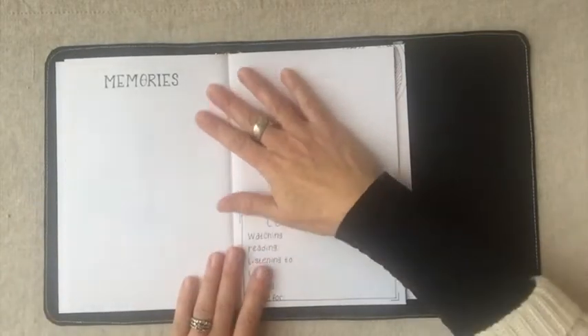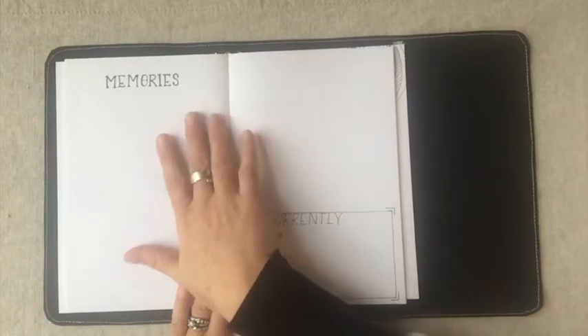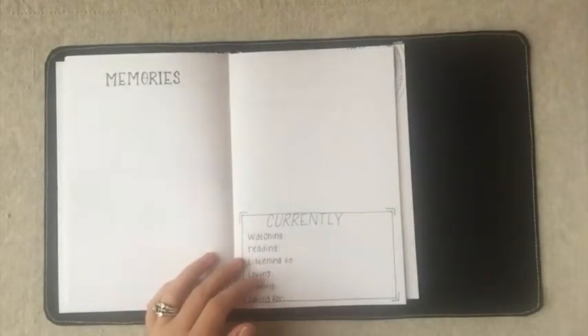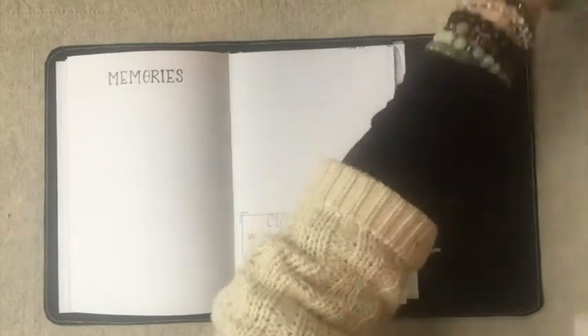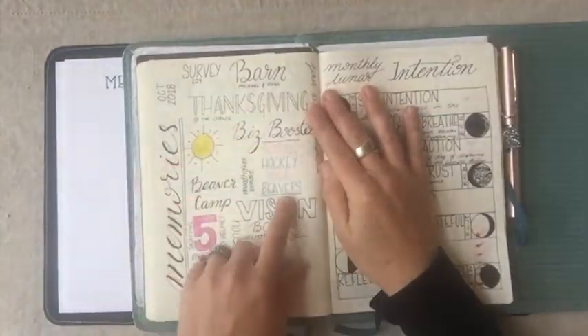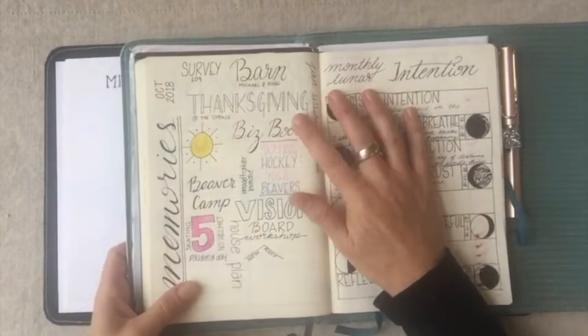Then we have the memories page, which is in every journal. You can add words, doodles, and different things. Here's an example of mine from October — different words, a few little doodles, different things that are happening. That's how I use the memory page.